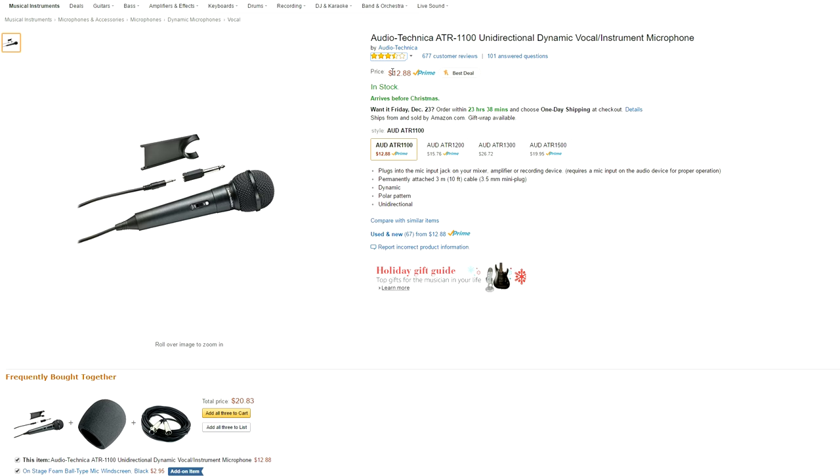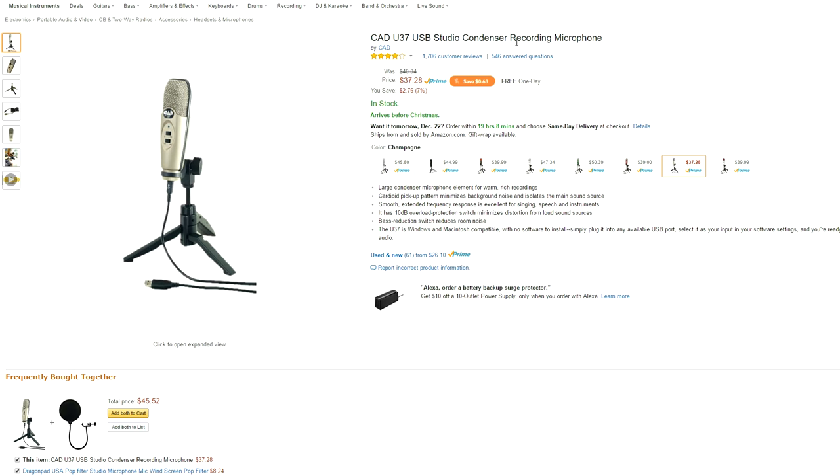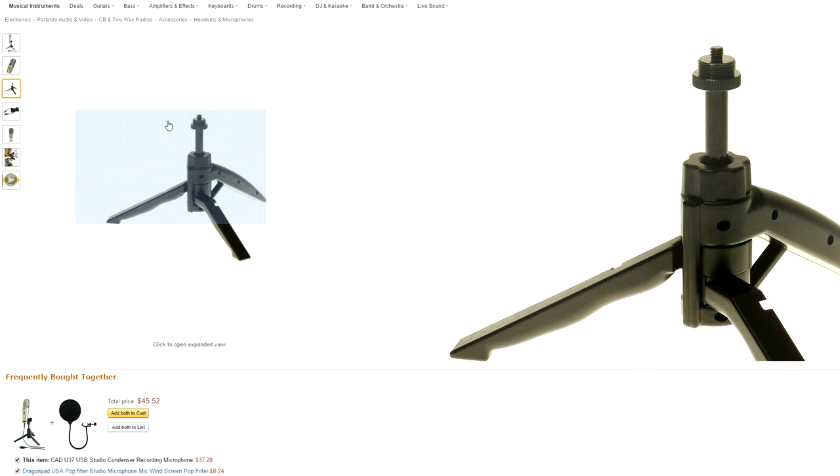The CAD U37 microphone is a really nice mic that comes with a plethora of colors that you can choose from. It has a cardioid pickup pattern that minimizes background noise and isolates the main sound source. It also comes with a bass reduction switch that reduces room noise and it's fully compatible with both Mac and Windows. It also comes with a detachable USB cable and a small stand that can be adjusted to your desire.